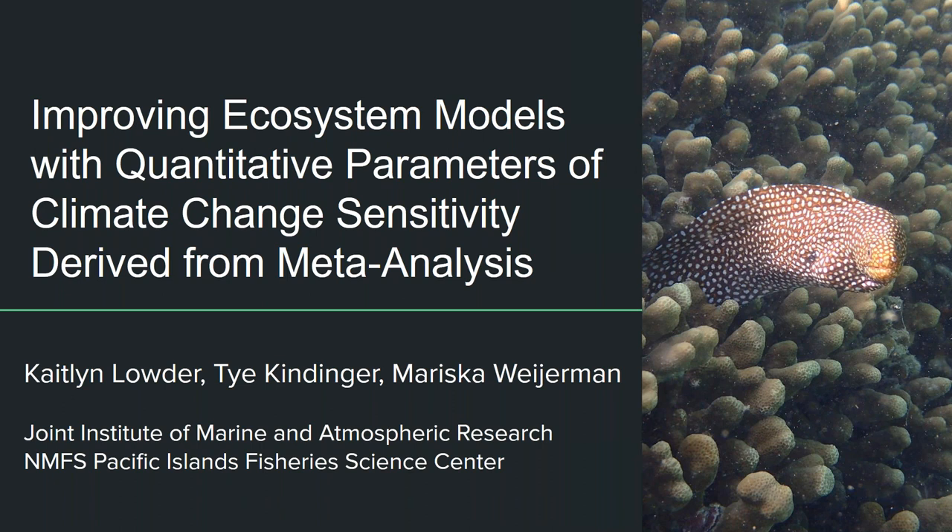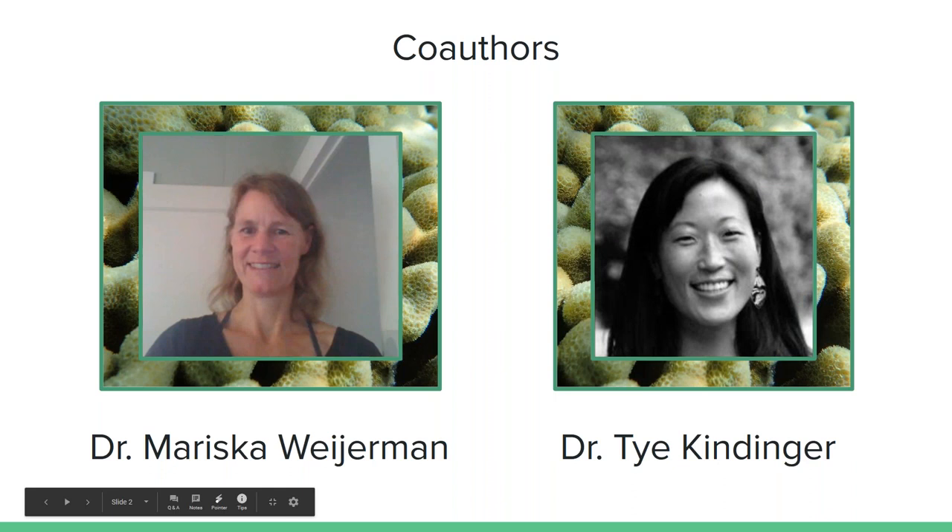Thank you so much, Ann. Today I'm really excited to present some of the work I did in six months working at the Joint Institute of Marine and Atmospheric Research at PIFS, in the six months before I began my fellowship at the NOAA OIR International Activities Office. I'd like to highlight some of the work of my collaborators: Mariska Weirman, an ecosystem modeler at the Pacific Islands Fisheries Science Center who developed a Guam ecosystem model, and Tai Kandinger, a coral reef ecologist very familiar with best practices for meta-analyses and systematic reviews. They were wonderful supervisors and mentors.